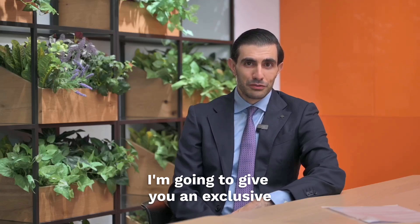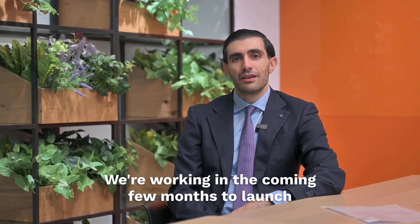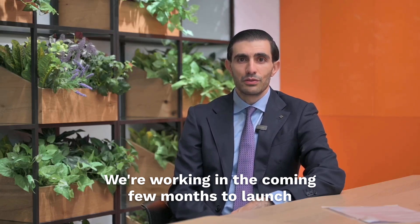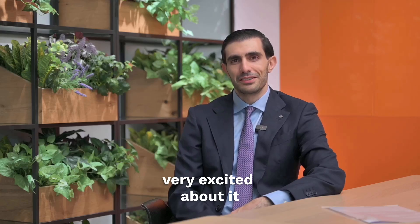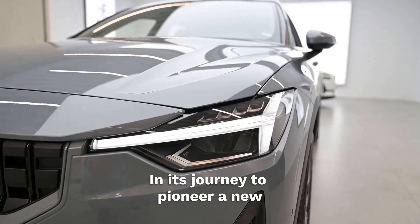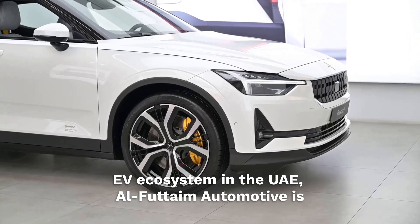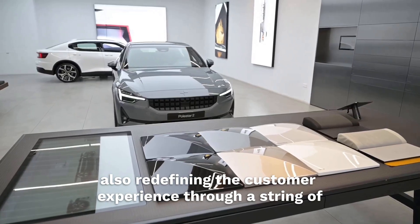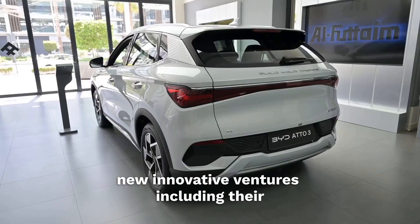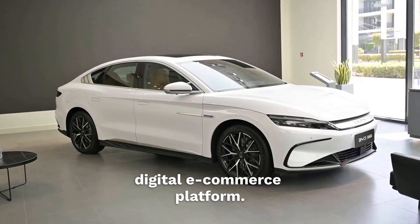We're working in the coming few months to launch an all-electric construction machine, and we are very excited about it. In its journey to pioneer a new EV ecosystem in the UAE, Al-Futaim Automotive is also redefining the customer experience through a string of new innovative ventures, including their digital e-commerce platform.